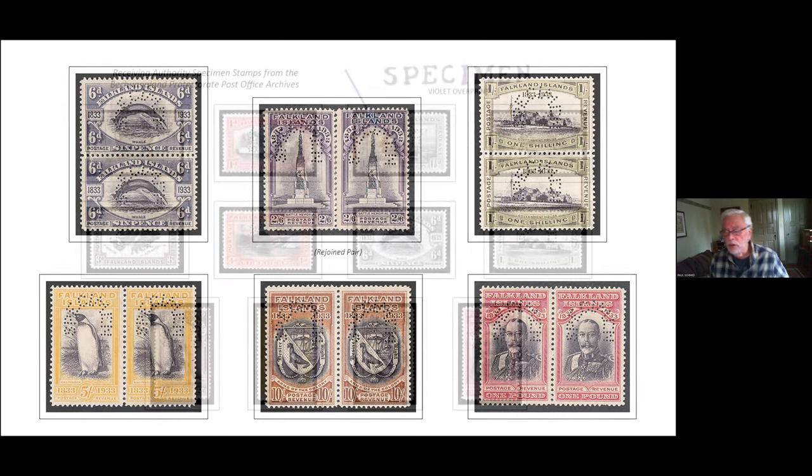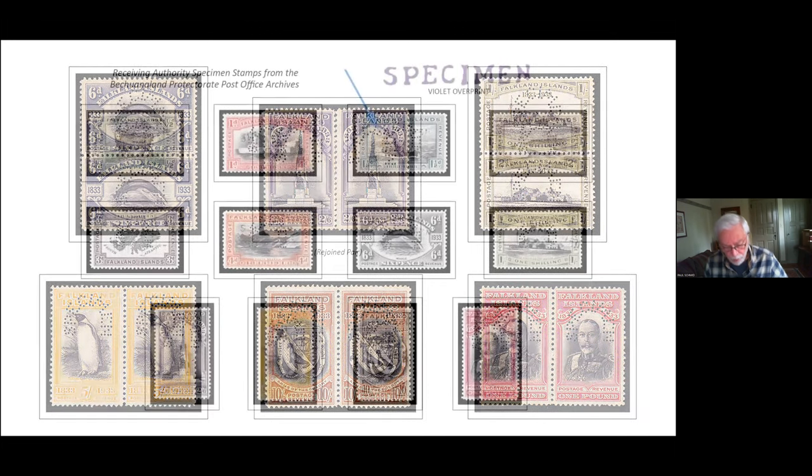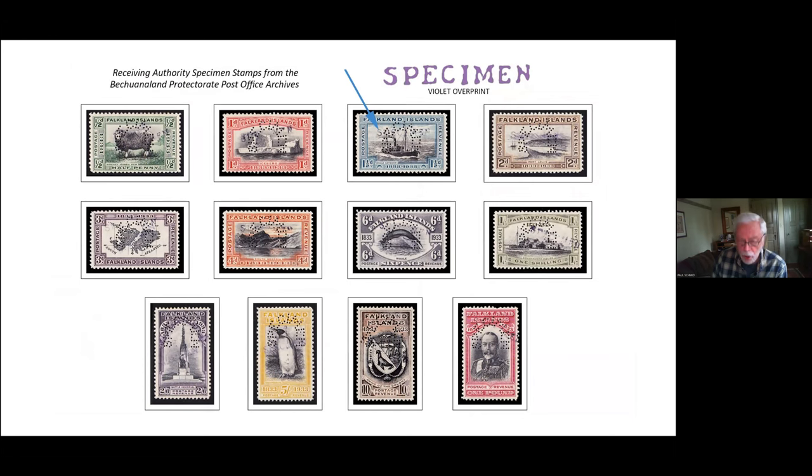Here's a unique set of specimens. In addition to the Bradbury Wilkinson punch, each bears a violet straight-line 'SPECIMEN' overprint. They are from the Bechuanaland Protectorate archives, which in the early 1970s decided to send their specimen books back to the GPO. The GPO in turn gave them to Robson Lowe, who broke the books up for an auction held in 1976. This set is from that sale.